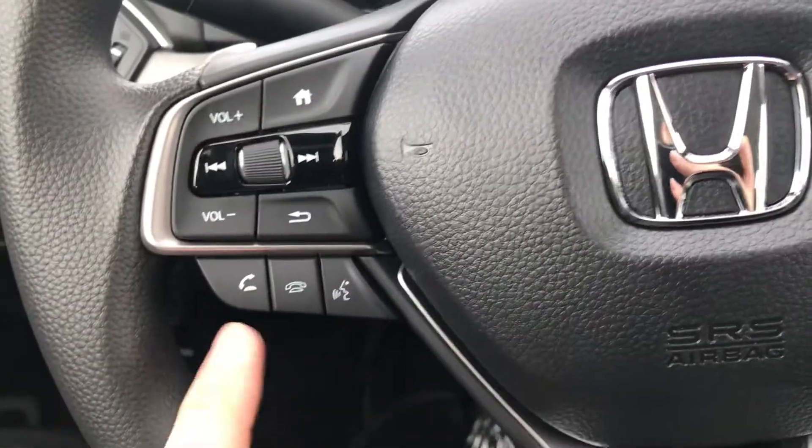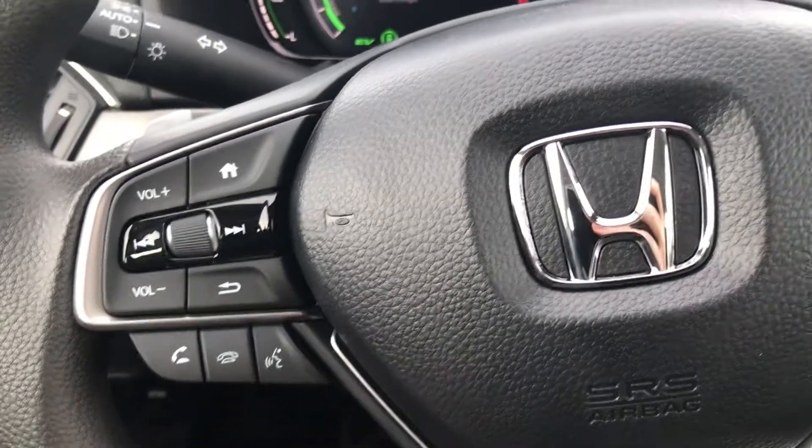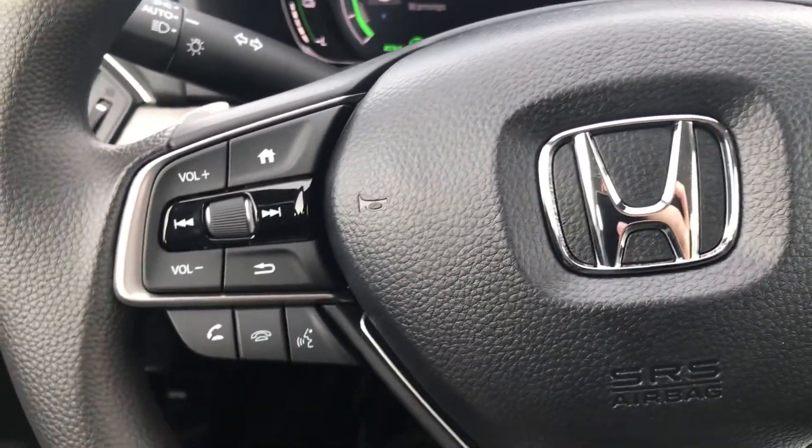At the bottom you also have your phone control — so you have pickup, decline, and assistance. If you have Siri or Hey Google, you can activate that and give a command.